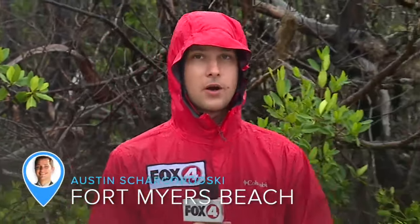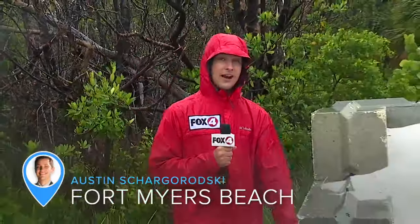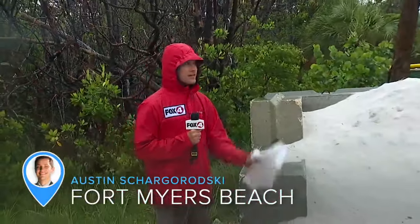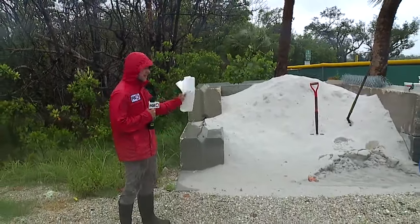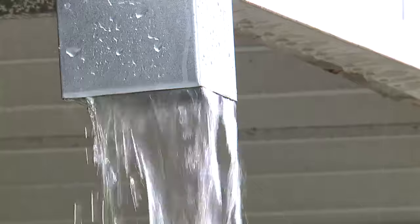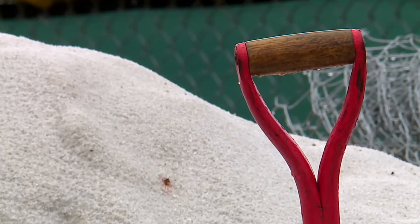Fort Myers Beach is still on the mend from Hurricane Ian. And with all this rain today and expected this week, the town is taking action. I'm Fox 4's Austin Sugaronski near Town Hall, where they're giving sandbags out to people to fill at this massive sand pile. Even with the heavy rain coming down, Town Hall said many people still came by to fill their sandbags, with so many homes on the island still left vulnerable from Hurricane Ian.